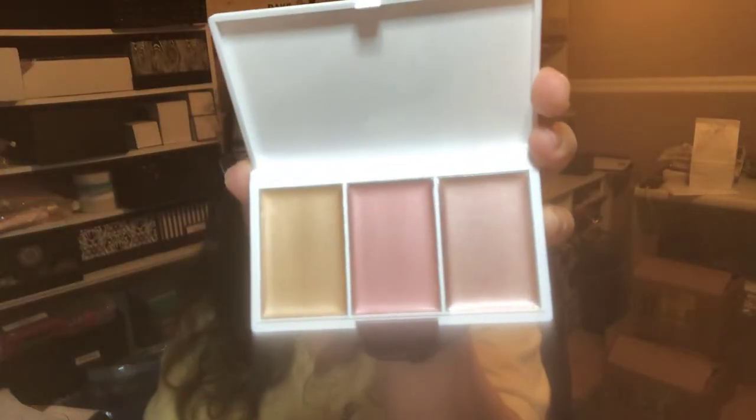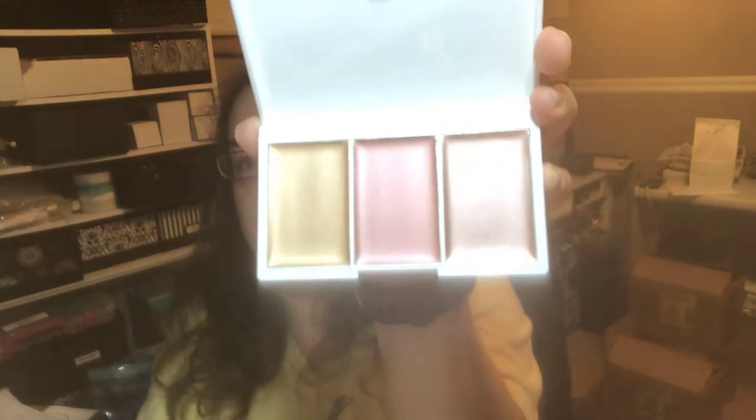And this is the Illuminate the Holidays highlighter palette — it's got that same festive print and bow. It's kind of an Avon retro casing but it's really nice. These are pretty — really pretty highlighting kit. It looks like it's cream-based. So that's everything that came in the meeting in a box for this month.